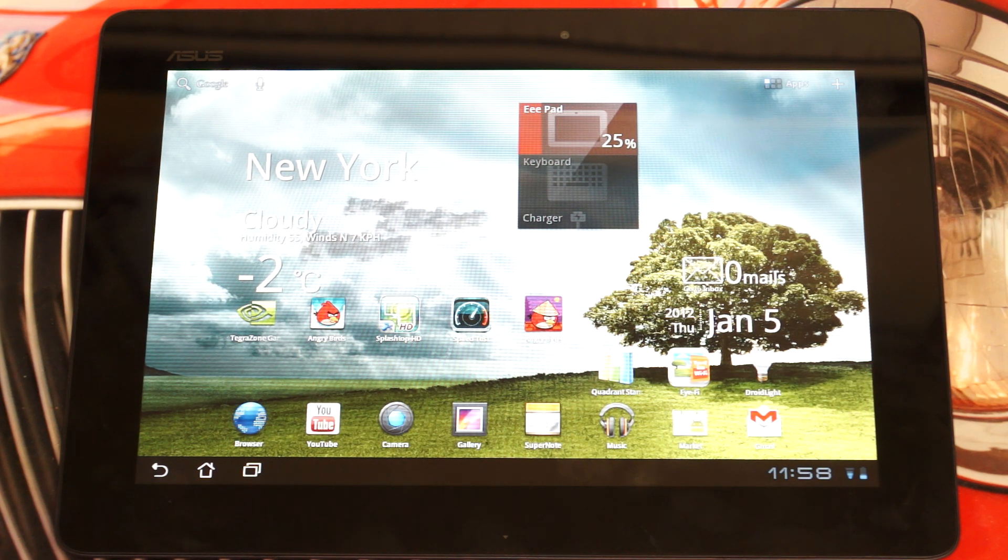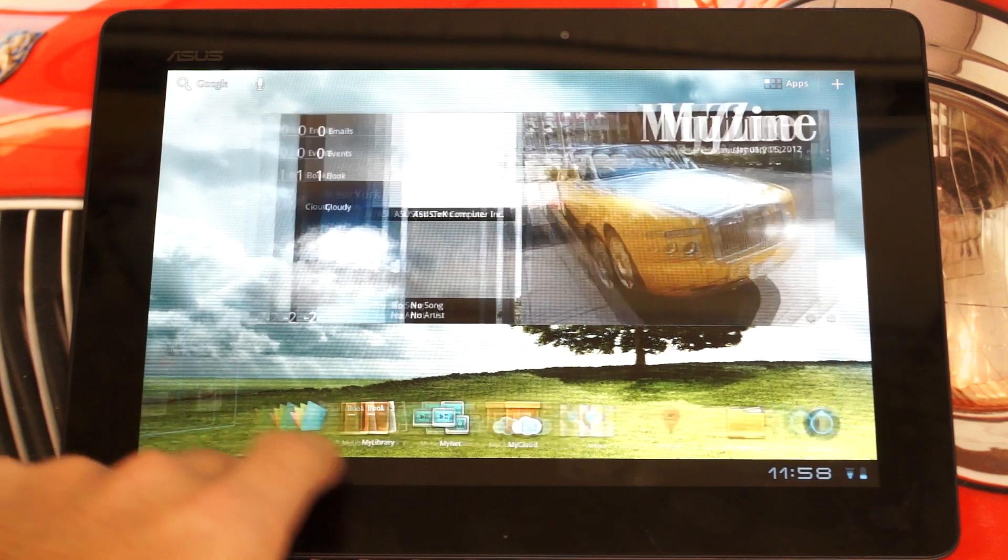But more importantly, it's sporting the Tegra 3 quad-core processor, which is hands down the most powerful chipset for any mobile device on the market right now. And this is the first device to actually utilize it.